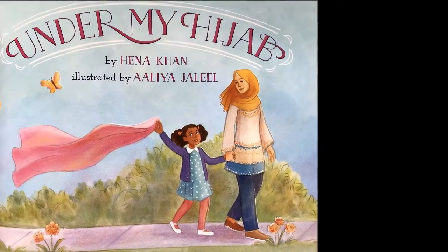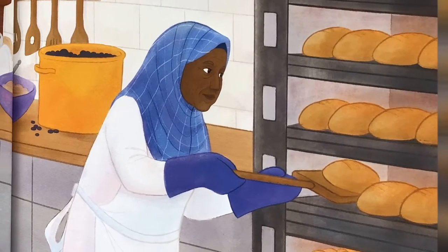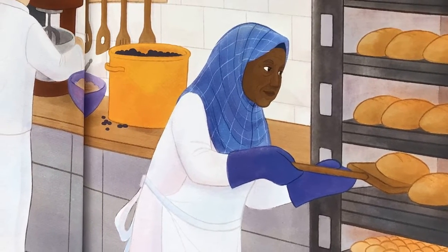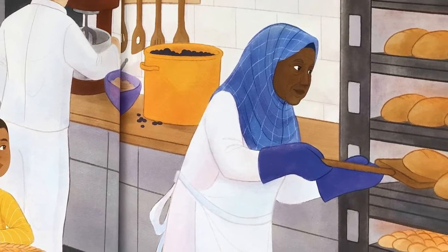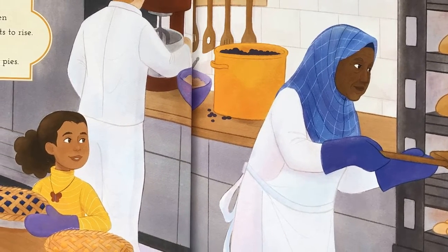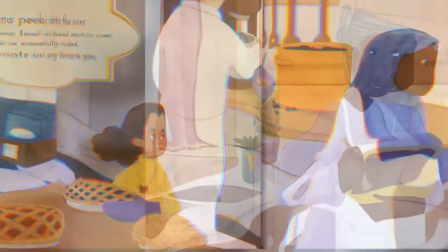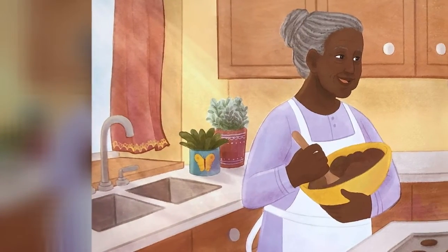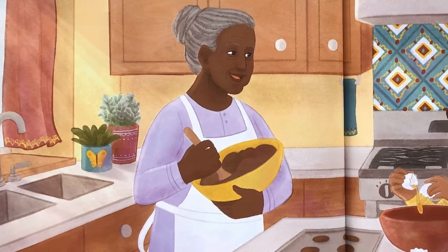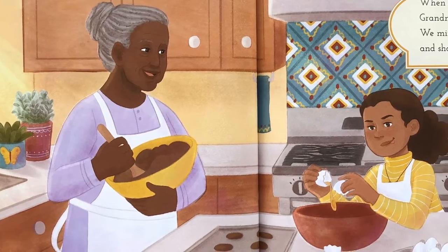Under My Hijab. Grandma peeks into the oven as a brown loaf of bread starts to rise. Her hijab is carefully folded like the crusts on my favorite pies. When she's at home in her kitchen, Grandma fixes her hair in a bun. We mix up some chocolate cookies and share a sweet treat when they're done.